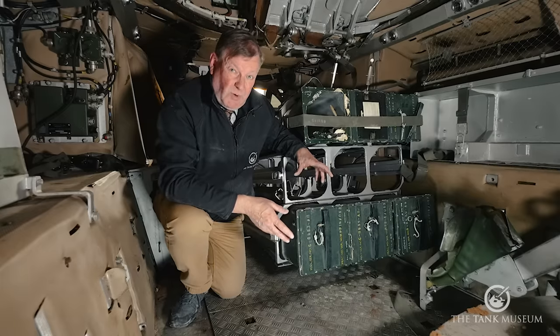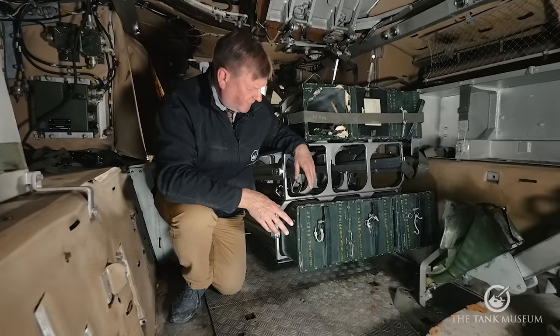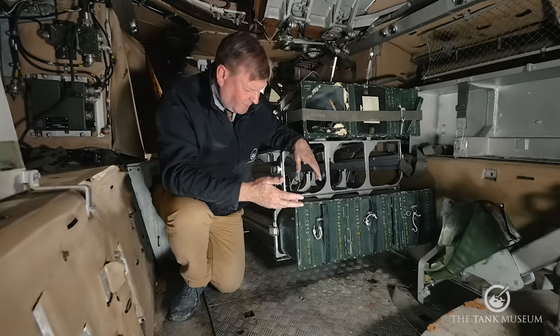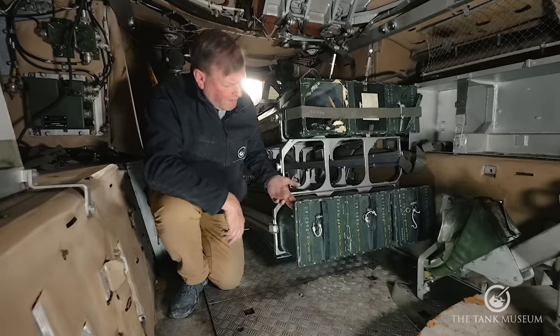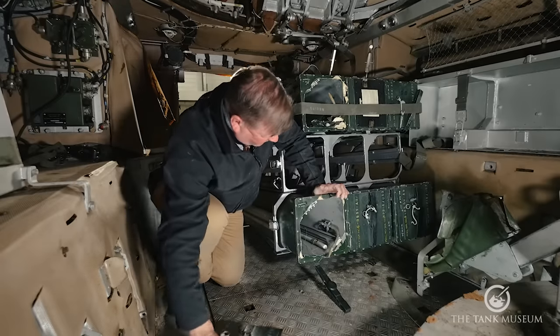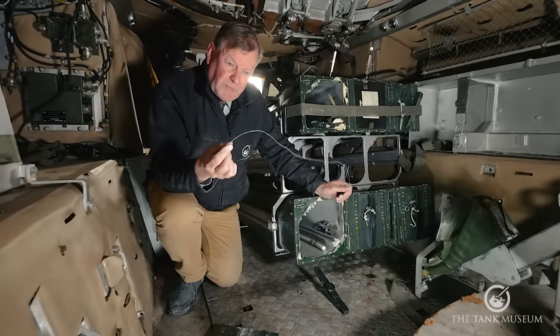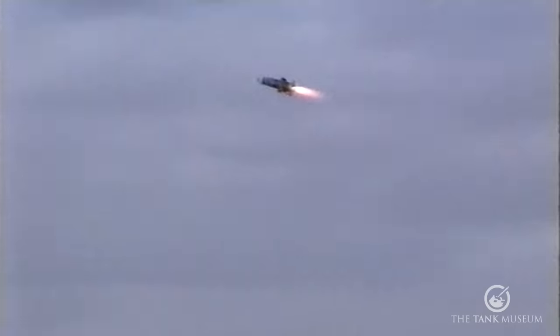Swingfire is quite a substantial missile, so the ready racks — with space for nine missiles — take up a fair bit of the interior. The missiles come pre-packed in hermetically sealed containers, with an electrical connection that plugs into the launcher bin. Inside a fired missile container you can see the electrical connection and the command wire — what would have been 4,000 metres of very fine nylon-covered copper wire. I always thought of the future battlefield as being covered in a spider's web of this stuff — thousands and thousands of miles of it.